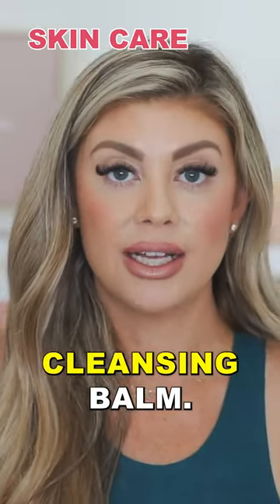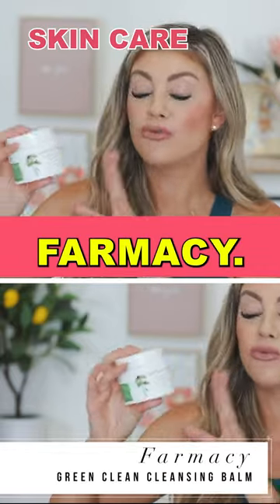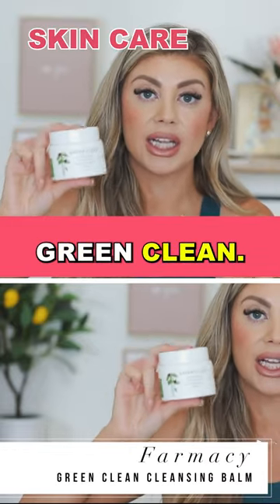10 beauty must-haves for moms. I recommend getting a good cleansing balm. The one I love is from Farmacy and it's called Green Clean.